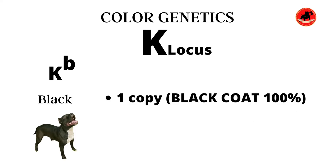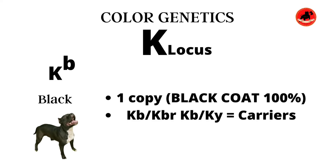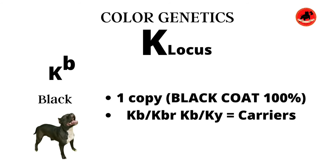The Kb gene is going to give you a 100% black coat once you have one copy present. The Kb gene is also dominant over the Kbr and Ky gene, which means if a dog displays Kb Kbr, that dog will not reflect brindle — it's only going to reflect black, but will be a carrier of the brindle gene and can pass it on to its offspring. The same goes for Kb Ky. And if the dog is Kb Kb, that is going to be 100% black, however other loci like the D locus could affect the black color if it is double recessive.